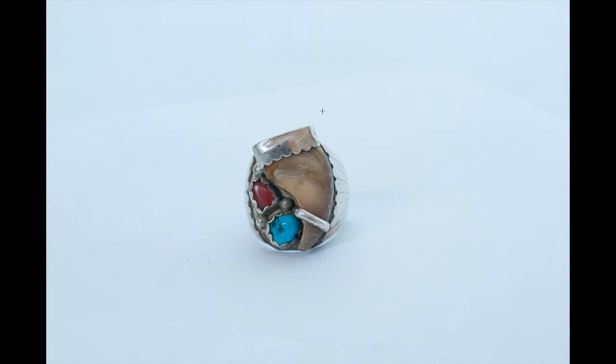This sterling silver ring with turquoise, coral, and a talon design I purchased for $15 from a friend at the flea market. I sold it for roughly $49.99-$59.99. If it's sterling silver, a men's ring, and has turquoise, coral, or a talon design, you can count on getting at least $50-$60.